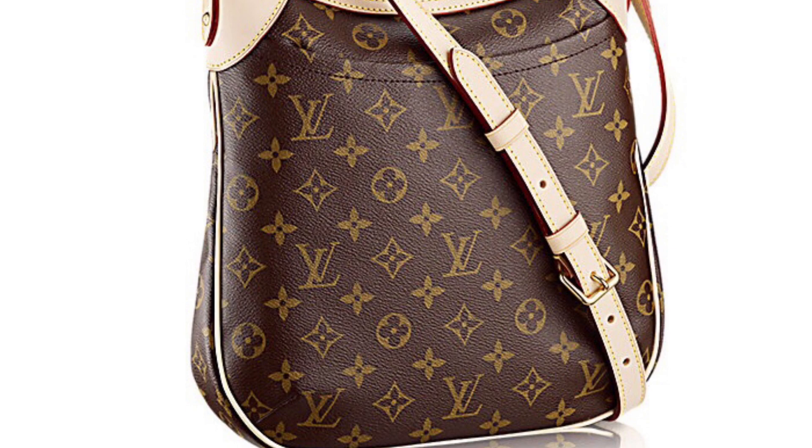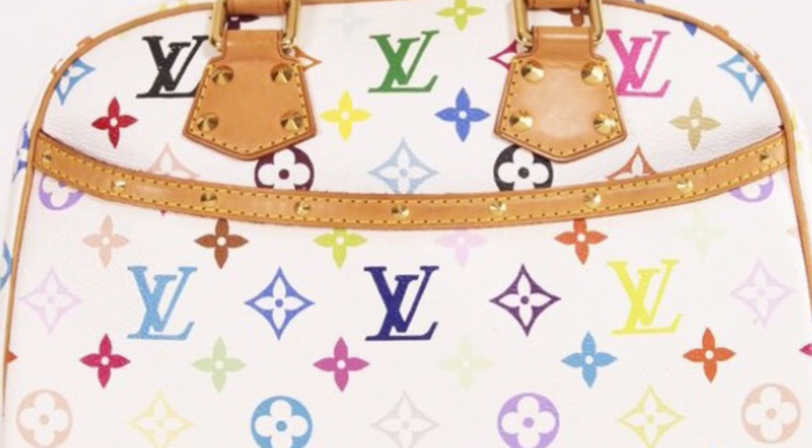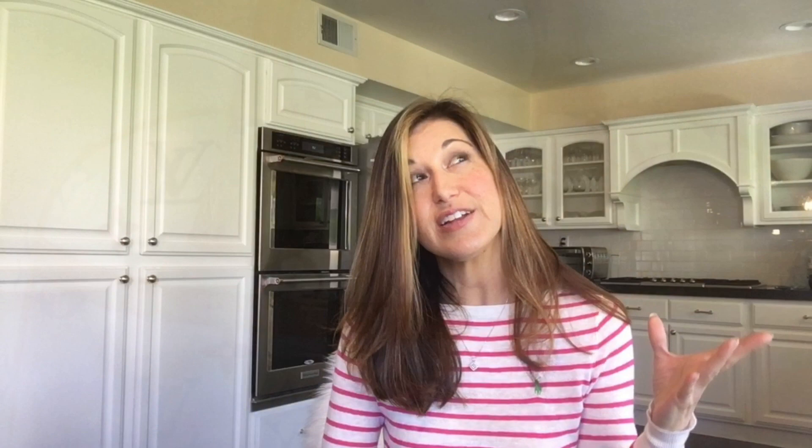The next one is the Odeon, which has been discontinued. Similarly, the Trouville — I'm not sure about the timing of the Trouville, but it is gone in the Monogram, and it's also gone in the Takashi Murakami collection, which is actually the collection I prefer in this particular bag. Those are all available on the pre-loved market, but they are no longer available from Louis Vuitton.